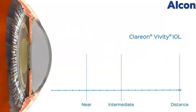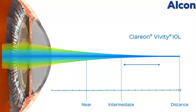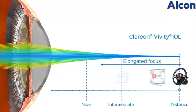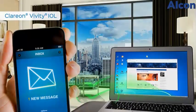The Clarion Vividi IOL is an extended vision implant, creating an elongated focus that provides continuous, high-quality vision at distance and intermediate, with functional near vision. The even light distribution of the Clarion Vividi IOL technology stretches and shifts light to create a continuous range of vision, thereby mitigating presbyopia and your dependence on glasses.